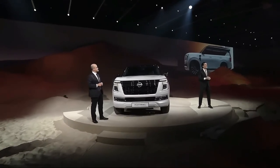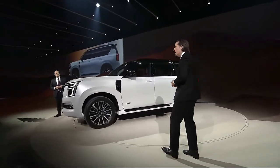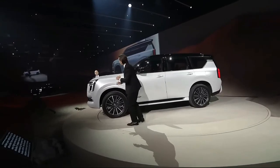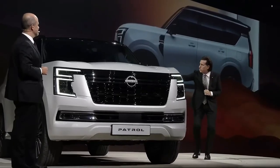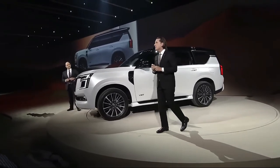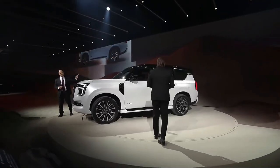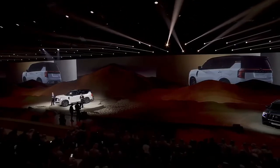Luxury features like pneumatic massage seats elevate the Patrol's cabin, pushing it further towards premium SUVs like the Range Rover. The cabin also features dual 14.3-inch displays — one is a digital instrument cluster, the other an infotainment touchscreen. There's also a head-up display. The new infotainment system features a suite of Google features, including Google Maps, which can be displayed ahead of the driver, and Google Assistant with cloud-based voice recognition for speech interpretation.